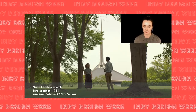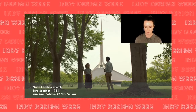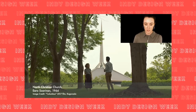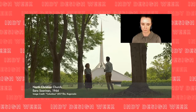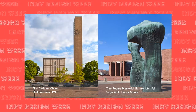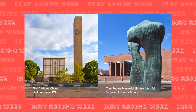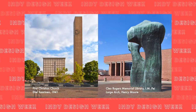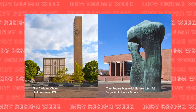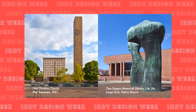You may also recognize North Christian Church — both the building by Saarinen and the landscape by Dan Kiley were recognized as a national historic landmark in 2000. This image is a still from the 2017 film Columbus, shot in Columbus, featuring actors Haley Lu Richardson and John Cho. There are many more landmarks, including First Christian Church, considered the first modernist building in Columbus and an early example of a modern church in the United States, and Library Plaza, known anecdotally as the community's living room.